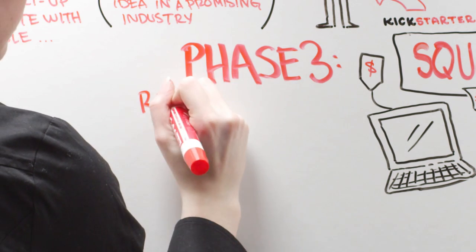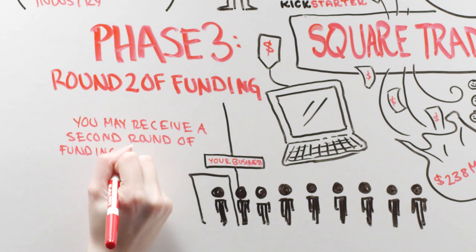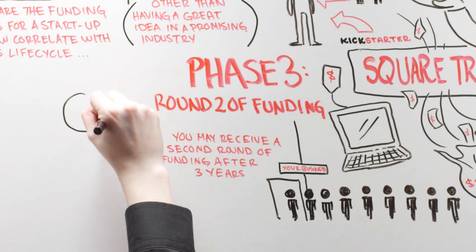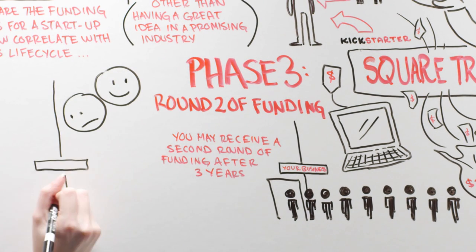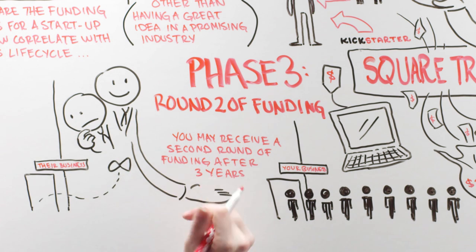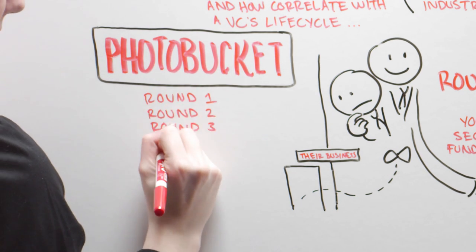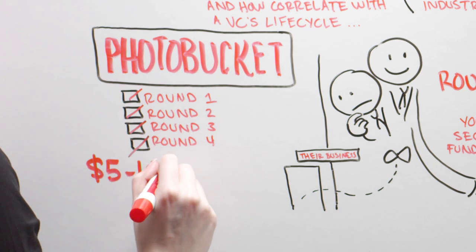Phase 3: Round 2 of Funding. Provided your business is doing well, you may receive a second round of funding after 3 years. At this point in the VC's lifecycle, the firm will look at their investments, weed out the ones that went belly up, and invest more in companies doing well. Photobucket recently went in for an additional, and they claim last, round of funding from VCs for somewhere between $5 and $10 million.